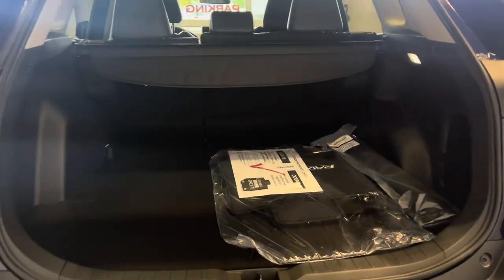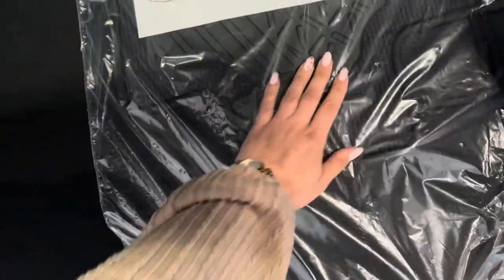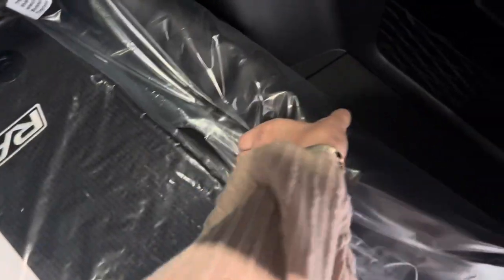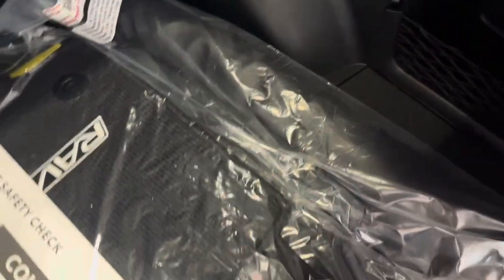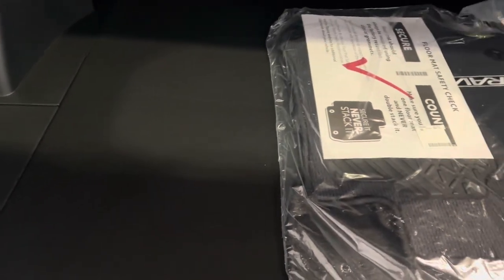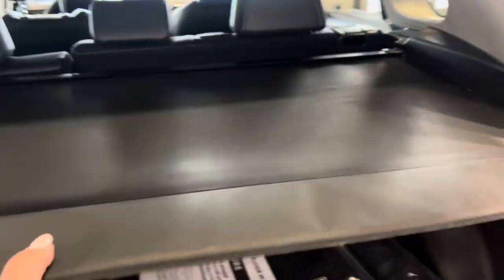Starting in the hatch area, carpet mats are included and rubber mats are installed right now. It also comes with a cargo net as an upgrade. The floor goes across the whole board with D-rings and it opens up this way so it lays nice and flat. There's a cigarette-style charger in the back, a privacy cover handy for hiding items or keeping things cool, and it's easy to remove.